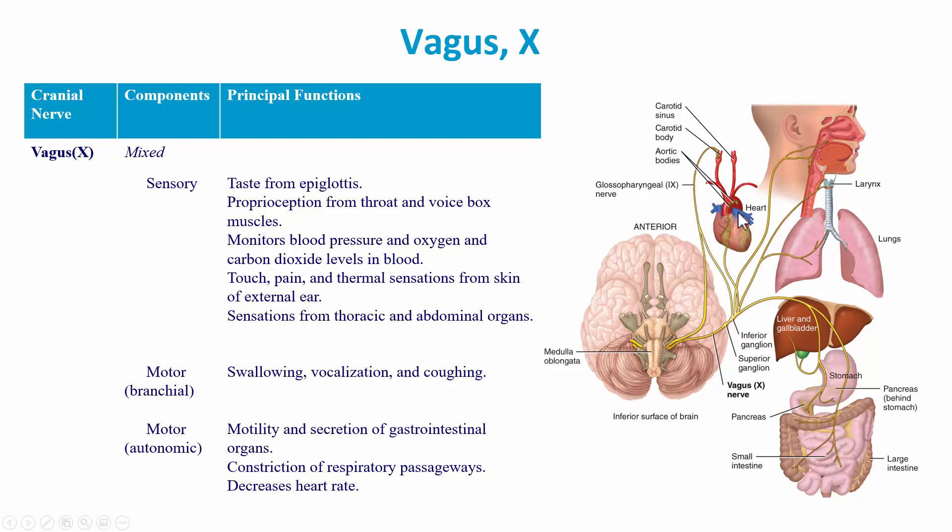With the stomach, the vagus promotes acid secretion. In the old days, before proton pump inhibitors for chronic GERD — gastroesophageal reflux disease — they would surgically clip some of the branches going to the stomach to reduce the amount of acid being made.